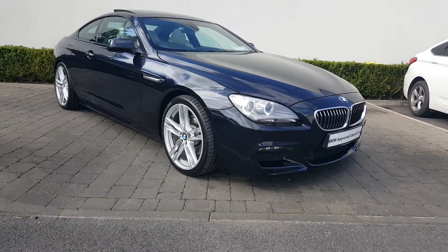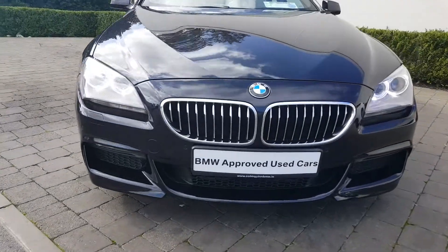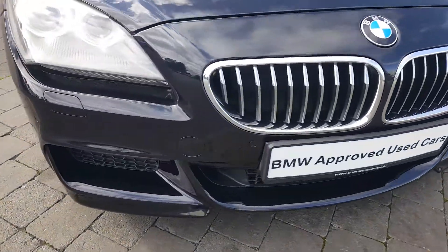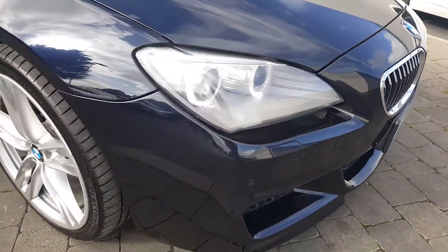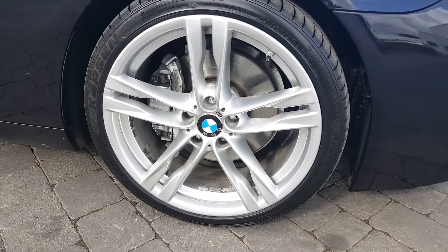The car is finished in carbon black on the outside. Coming around to the front, you have the front aluminum, front headlights, and your 20 inch BMW M Sport alloys.